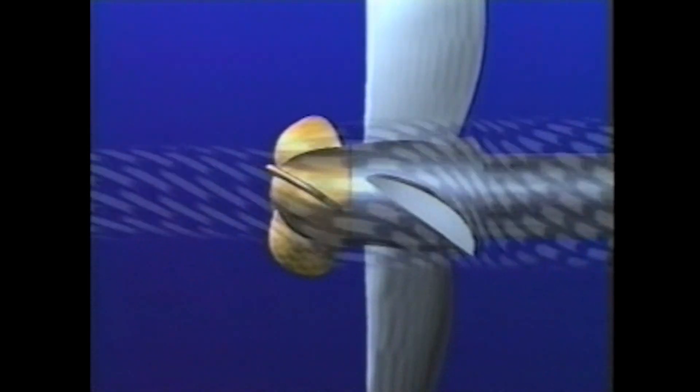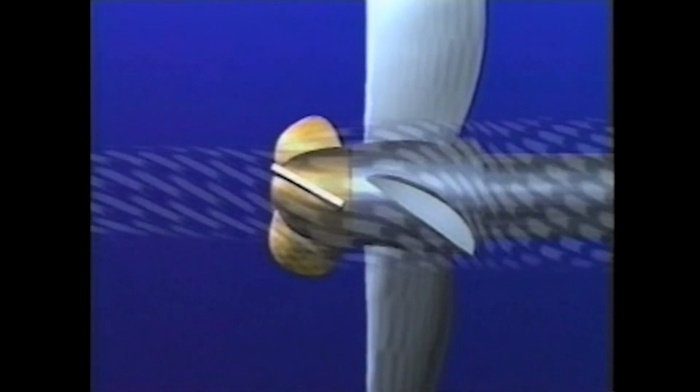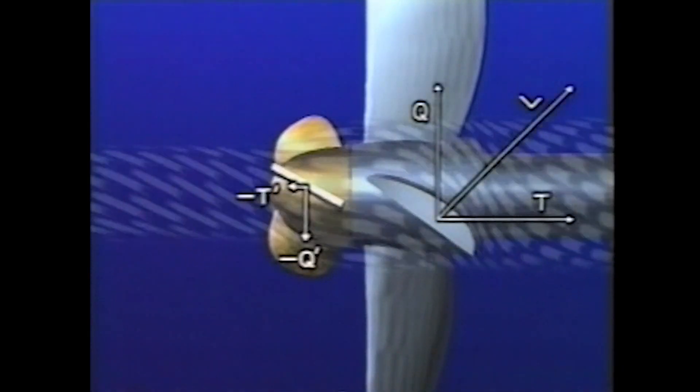What happens when a PBCF is installed on the propeller boss? The fins are installed behind the propeller blades, just where the direction of the hub vortex changes, so as to hold back the water flow. The strong downward flow from the propeller blade trailing edge is rectified by the PBCF fins. The interrupted flow gives the fins a strong push in the same direction as the main propeller rotation. This reduces load on the engine. In addition, the effect of the fins increases the propeller's thrust and so improves propulsion efficiency.